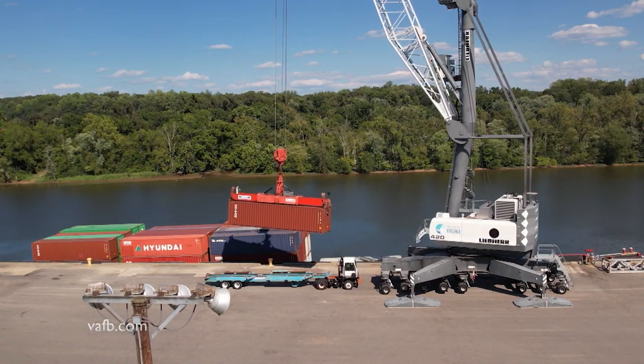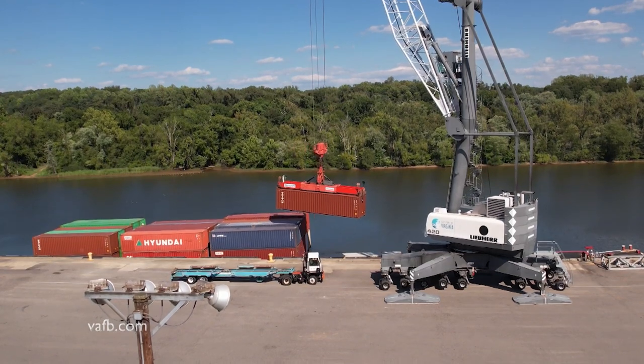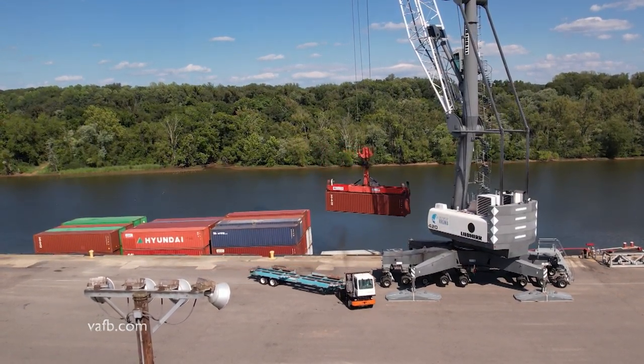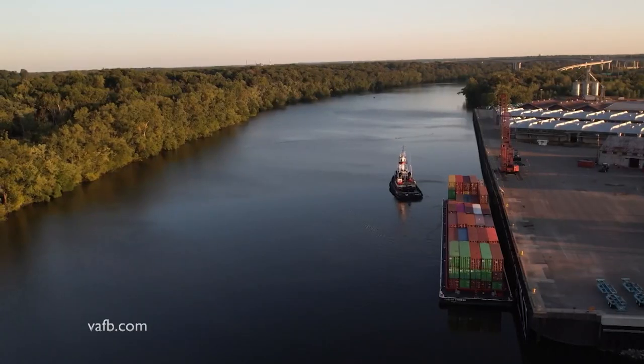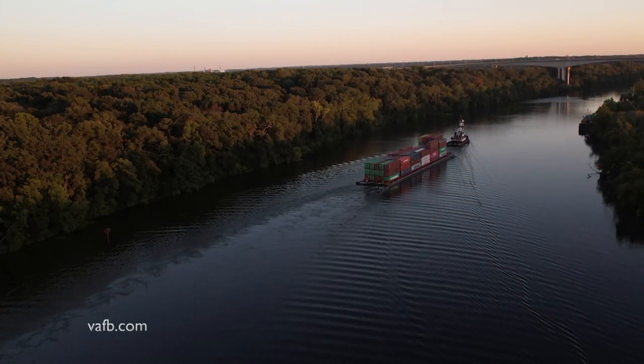Full containers are loaded onto a barge called the Virginia Express and towed down the James River to one of the Port of Virginia's primary container facilities, the Norfolk International Terminals. Our container was loaded onto the barge early in the afternoon, but it was several hours later, around 7 o'clock, before it began the journey downriver.